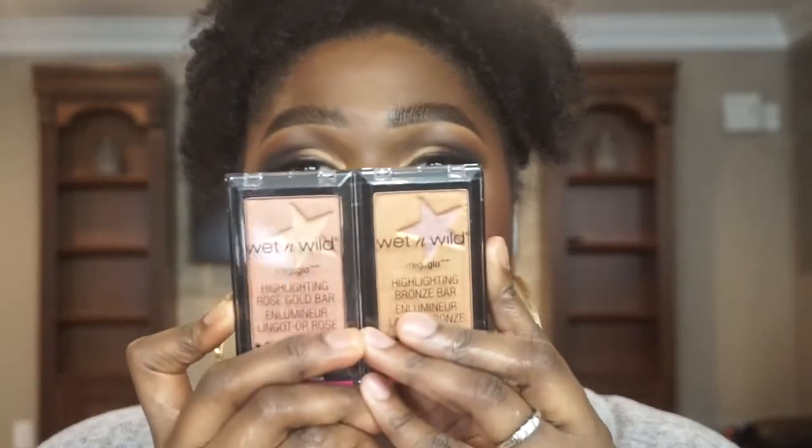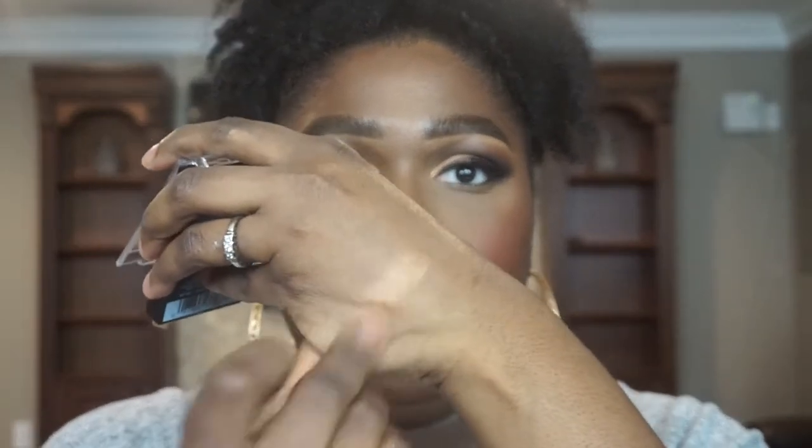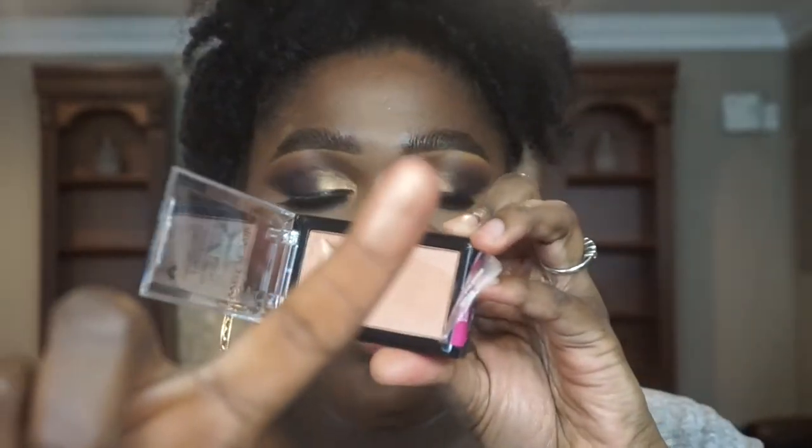So these are the last things I picked up at the store. This is the Wet n Wild Mega Glow Bronze and Gold Bar — I have a bronze bar and a rose gold bar. The bronze bar is in the shade 'Let It Glow' and these were $4.99 — like that's ridiculous. Wet n Wild be low-key killing the game with affordable stuff. That's the bronze bar — let me swatch it for you. Oh wow, it feels very nice! And then the rose gold shade is called 'Baby It's Rose Gold Outside' — that's really pretty.